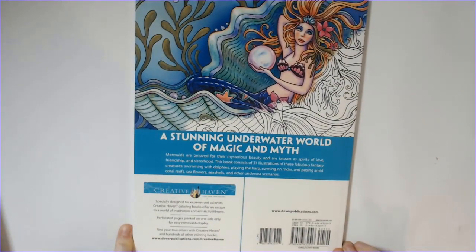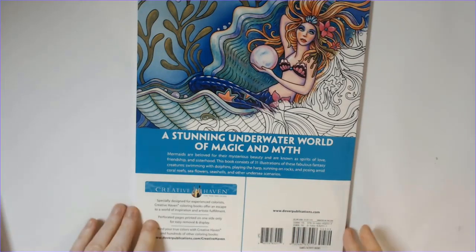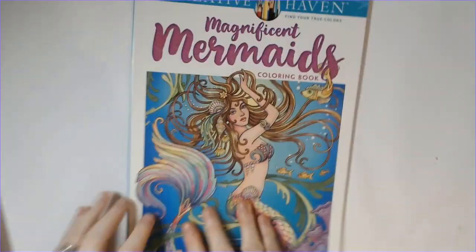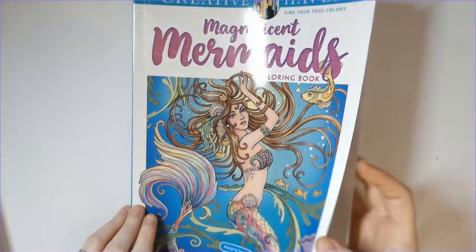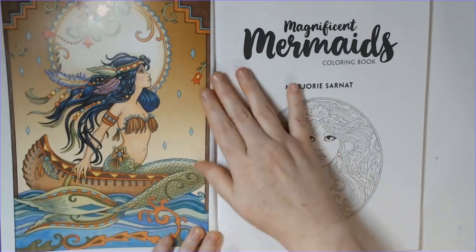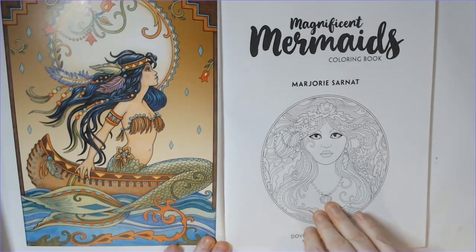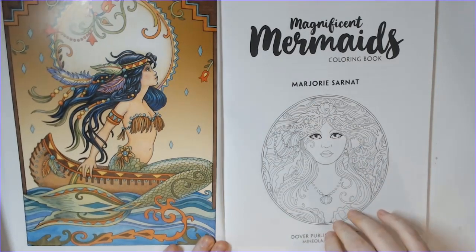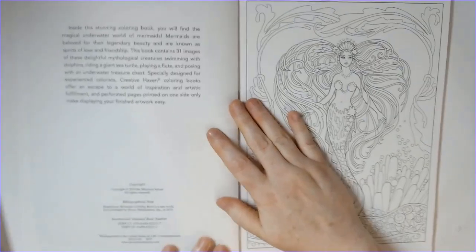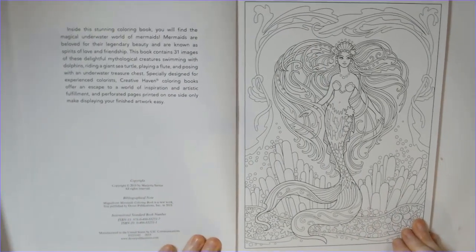This is Magnificent Mermaids by Marjorie Sarnett. I believe this one was published maybe towards the middle of last year, around May. All the Creative Haven books are printed by Dover, so you can access those at Dover Publications as well — I'll put those links in the description along with the Amazon ones. On the inside covers, front and back, they have kind of an inspiration type image. This one's gorgeous — I would almost love to try to replicate it, maybe using watercolor in the background.